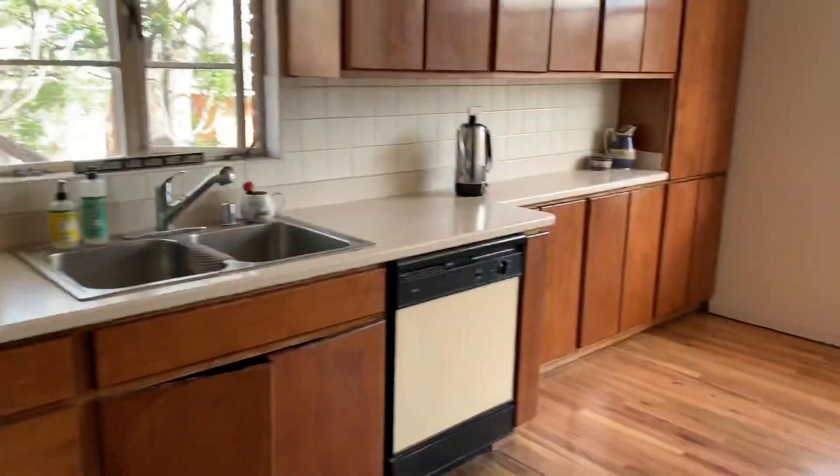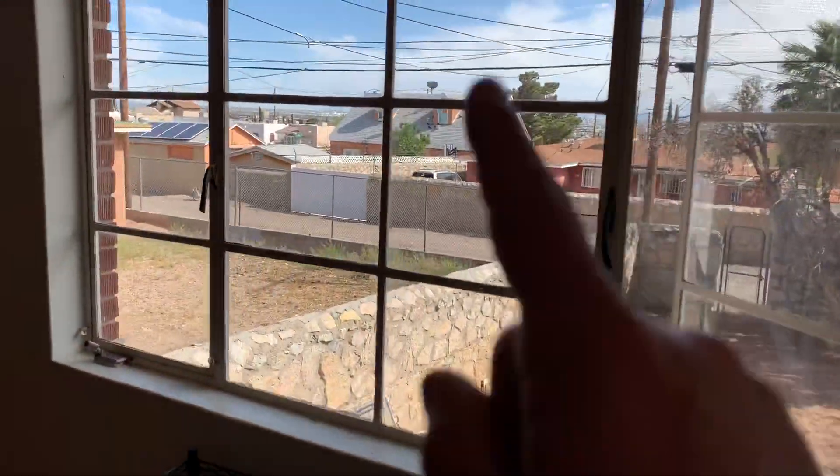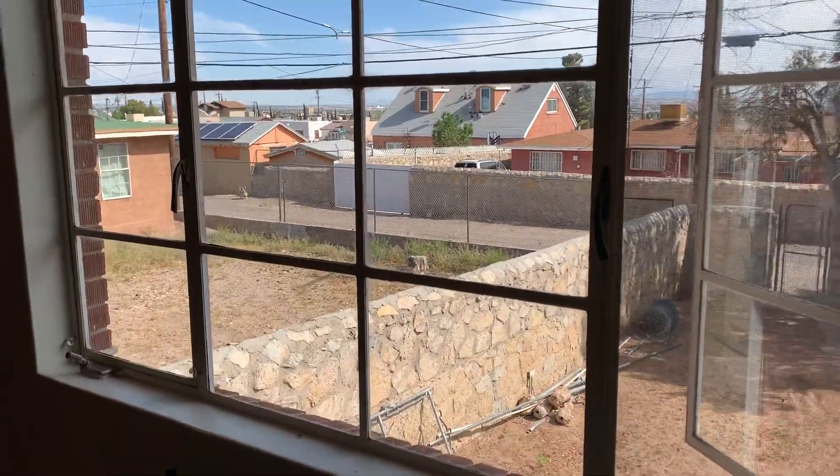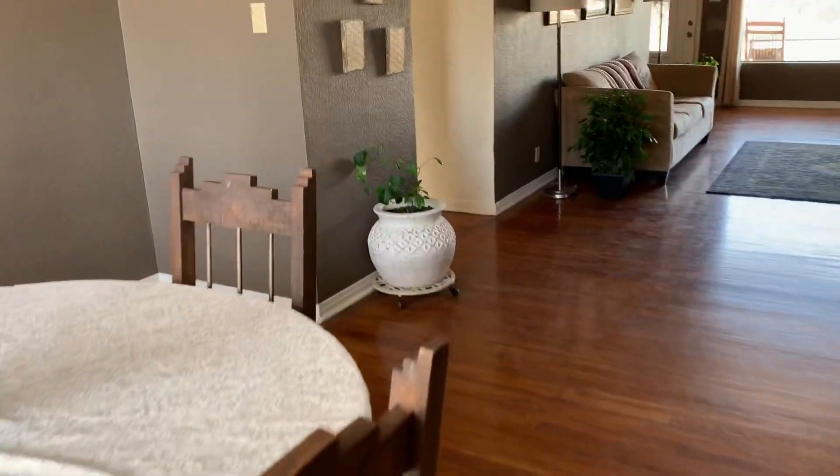Cute kitchen and breakfast area here as well. At nighttime you can actually see a really beautiful view of the city. This is actually where the stairs go down, but we're going to preview the rest of the home first.